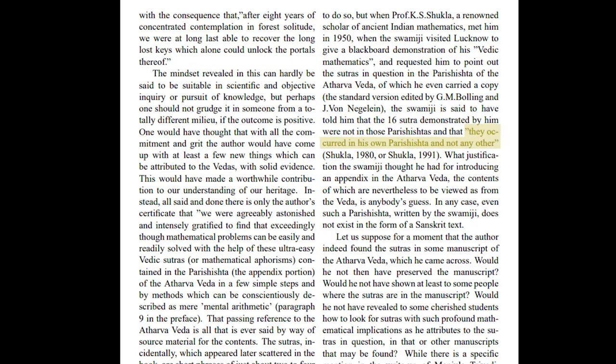And to that, Swamiji replies — and I quote — they occurred in his own Parishishtas and not any other. Red flags, right? Swamiji's version of the Parishishtas has very conveniently never been seen by anyone before that, and never since. This is like if I told you there was a heaven after death and only I knew how to get there, and I had to tell everyone because no one else could access that information. This is basically unfalsifiability — and to see why there's an issue with that, watch this video.